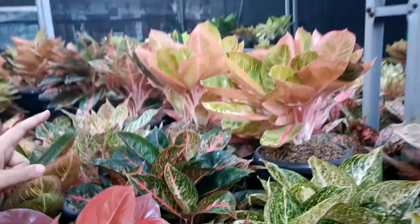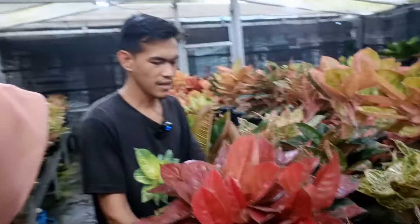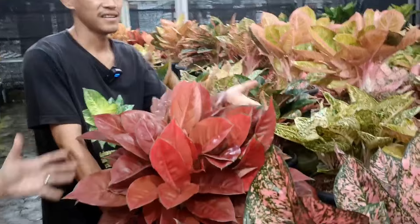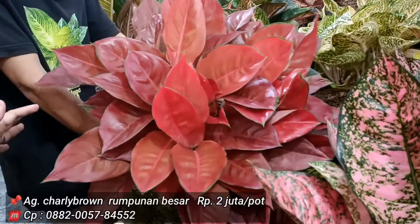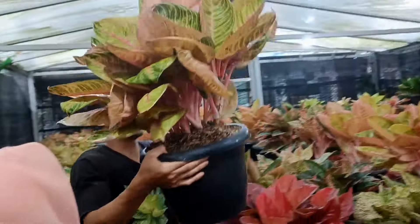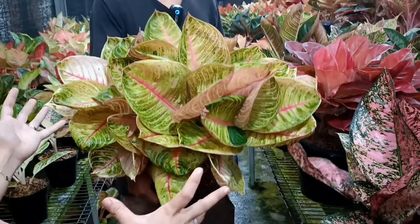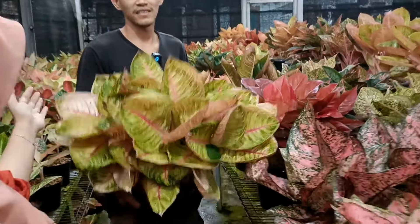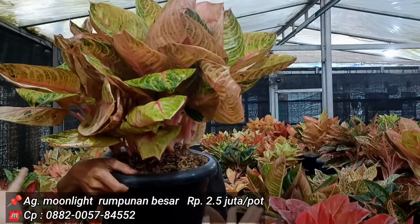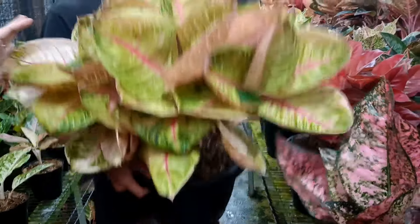Di bagian atas harganya sama, 6 juta. Charlie Brown versi merah, harga 2 juta, isinya lebih dari 7 per pot. Kalau buat kontes sangat cocok. Tinggal dirapiin daunnya saja, bisa perform kontes. Yang satu lagi harga 2.500 juta, ukuran jumbo semua dari satu batang, minimal 7 rumpun.